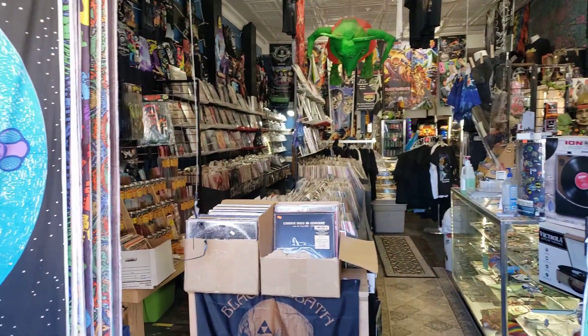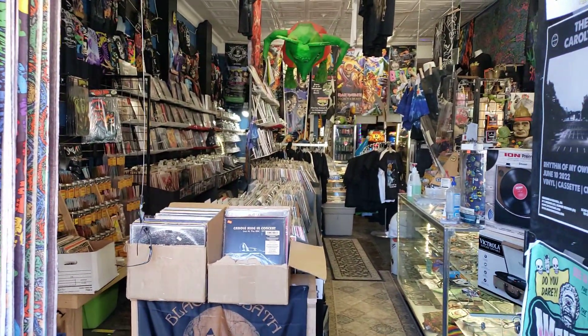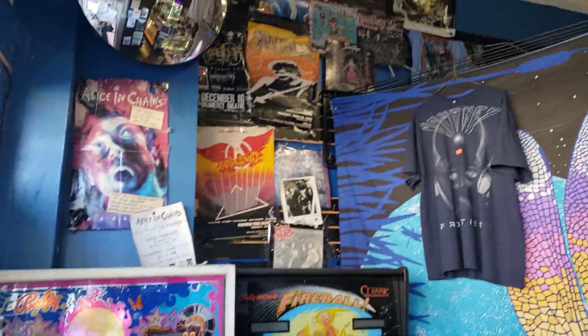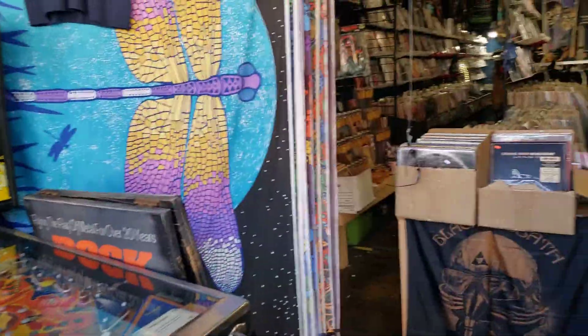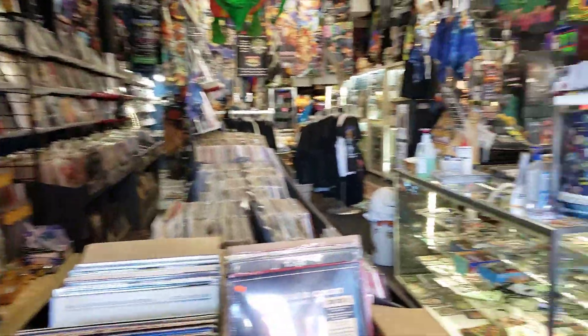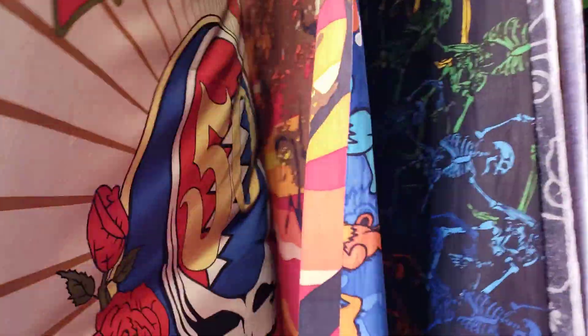Here we are, Easter morning, and we're here at Rock Fantasy. Thought I'd do a little walk-through this morning. We have been doing some renovations and remodeling — a little remodeling, a lot of restocking. First we've got the 60 by 90 tapestries.